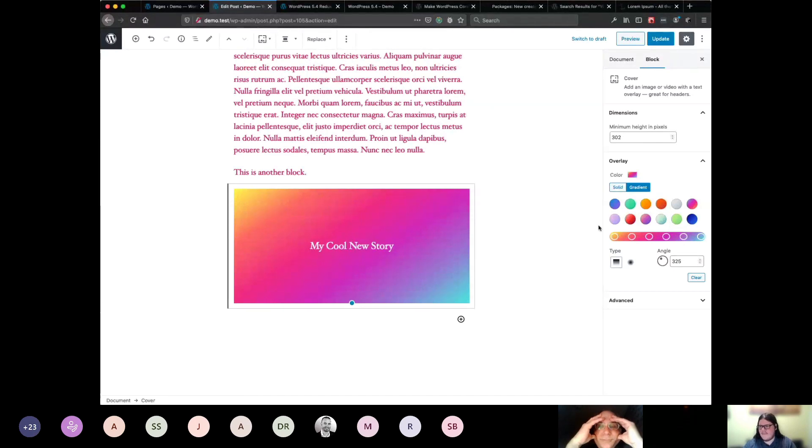Gutenberg is going to come with a number of preset gradients, but if you're a theme developer you can provide your own that might work a bit better with your styles. Or if you don't want clients using gradients, there's an add_theme_support disable custom gradients option — something along those lines — and that'll disable the gradients from the UI so your clients won't design a horribly-looking website.